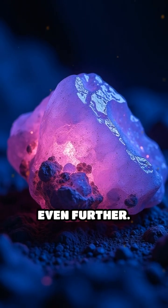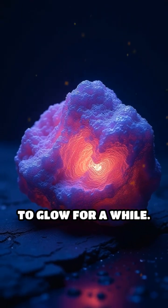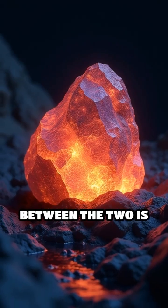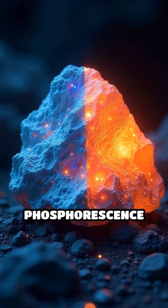But some rocks go even further. After the light source is turned off, they continue to glow for a while. This is called phosphorescence, where the absorbed energy is released slowly over time. The difference between the two is all about timing: fluorescence is immediate, while phosphorescence lingers.